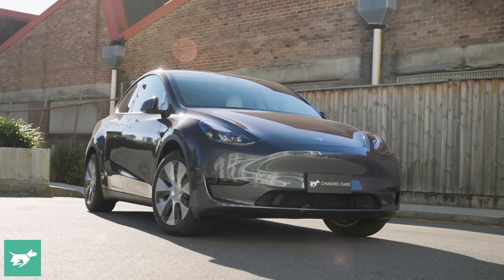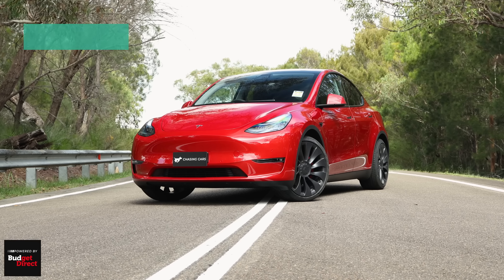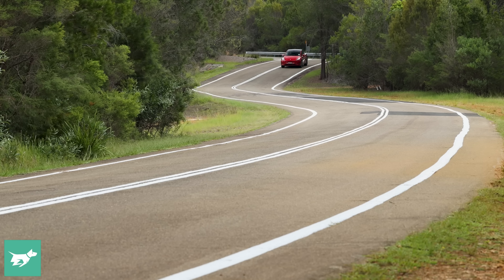The rear wheel drive version has been on sale for the best part of a year now and is already a remarkably popular vehicle here in Australia. I've just reviewed the Model Y Performance out here in Australia, and you can catch that review on the Chasing Cars channel.